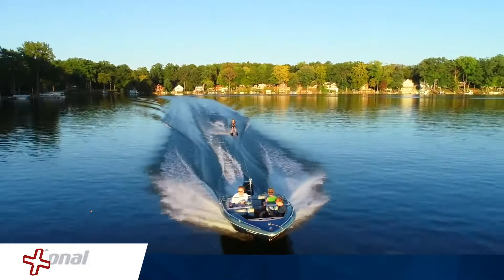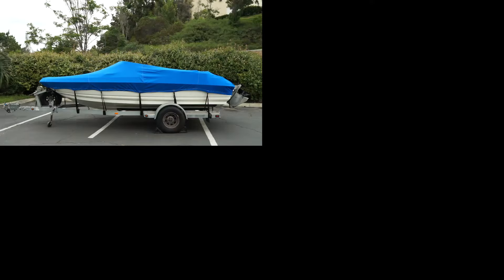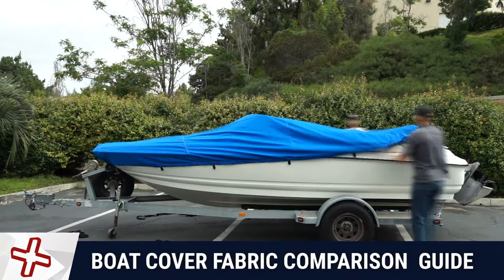For the past 25 years, National Boat Covers has been the leading supplier of boat covers, carrying the widest selection and the best brands on the market. This video is a simple guide to help you better understand the differences in brands of semi-custom boat covers we offer, depending on intended use and the price you're looking for.